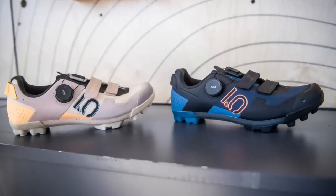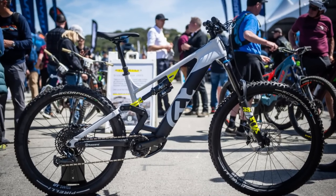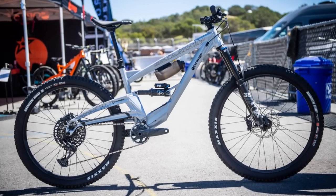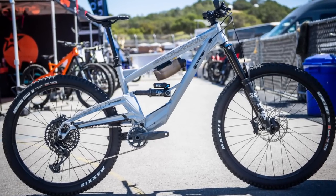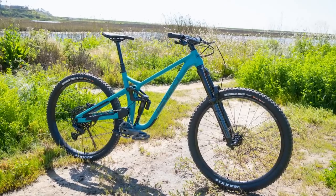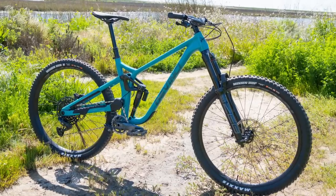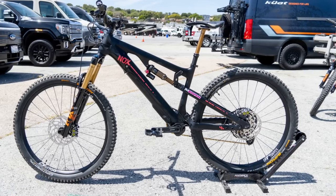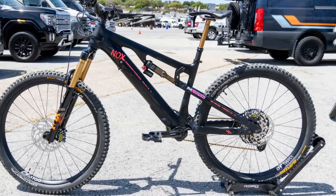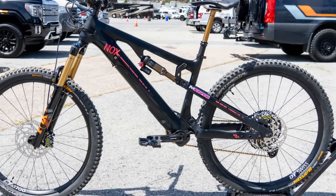Five Ten showed us their new Kestrel Boa as well as the latest colors available for the Freerider Pro. Husqvarna dropped the all-new Hardcross, a 170mm e-enduro bruiser. Orange has a couple of new protos, like this 160mm mullet featuring a storage compartment in the downtube. DaVinci is honoring the legacy of Stevie Smith with the launch of the all-new Chainsaw, a 170mm alloy ripper aimed at racers and weekend warriors alike. And to conclude, German e-bike specialist Knox was on hand to showcase their new Helium, a lightweight e-bike featuring the removable Fazua 58Nm motor coupled with a small 252Wh battery.